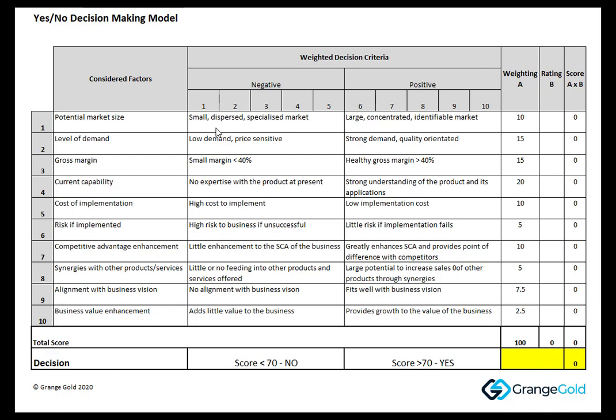I then went and identified and defined what the negative of each one of those factors would be and what the positive would be. There's a score of 1 to 10 for each, and then we gave them a weighting. And then we went through and rated each one.